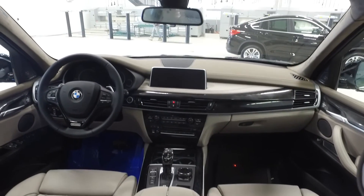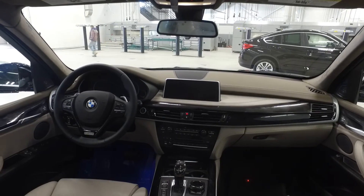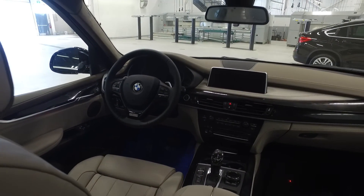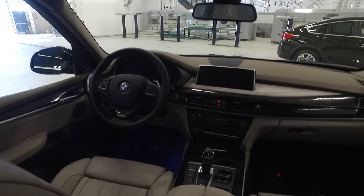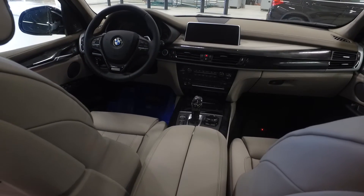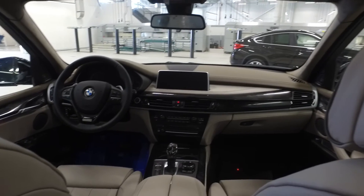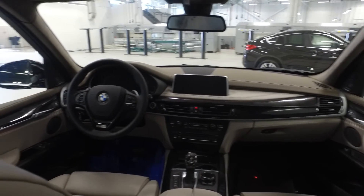The vehicle does have the individual package which includes the leather-wrapped individual steering wheel with fine wood trim, heads-up display, onboard navigation, and iDrive controls which are ceramic. It also includes the LED lighting package and the Harman Kardon surround sound system. The vehicle is nicely trimmed out with the individual leather dashboard as well.